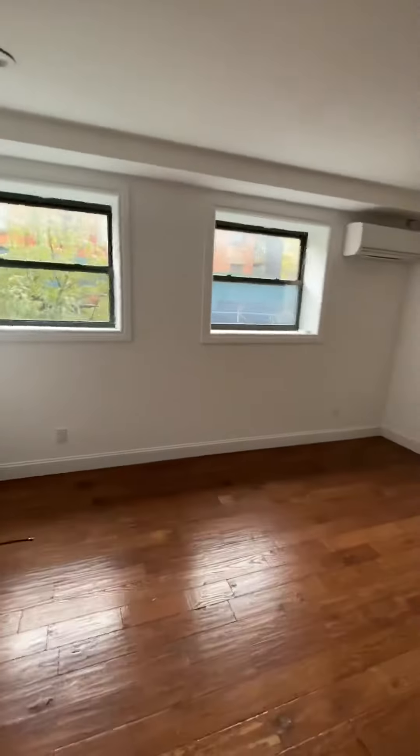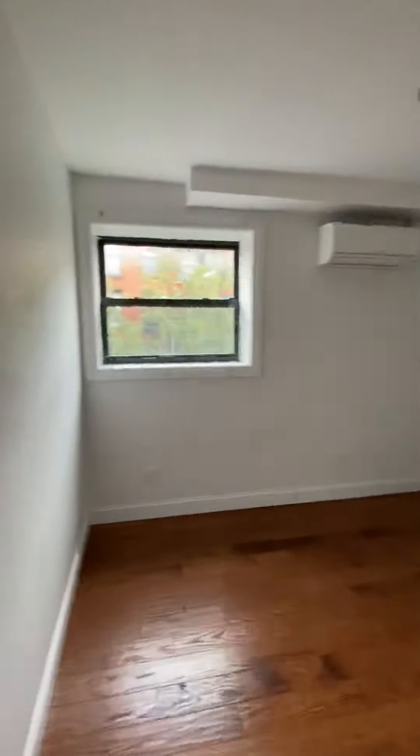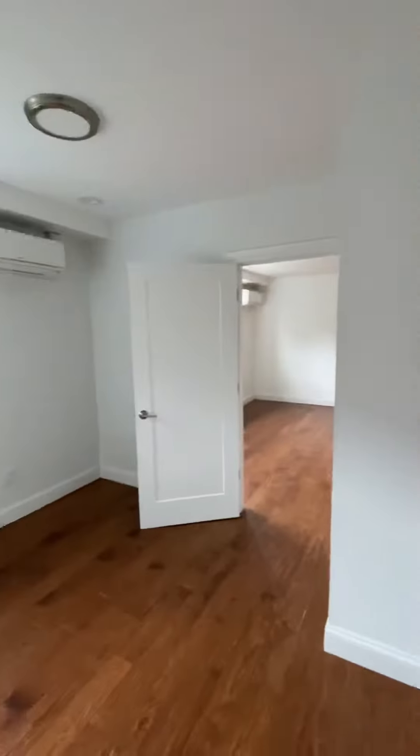A living room with two big windows and a second bedroom as promised. Not as big as the first, but could definitely fit a queen in here and maybe a dresser.